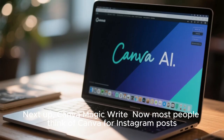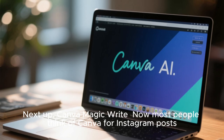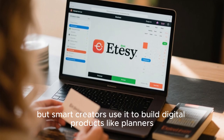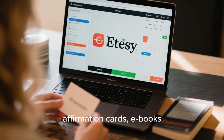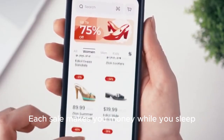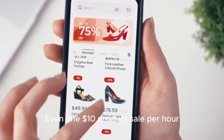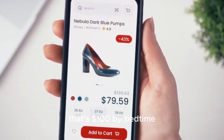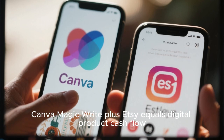Next up: Canva Magic. Most people think of Canva for Instagram posts, but smart creators use it to build digital products like planners, affirmation cards, and ebooks — and sell them on Etsy. Each sale makes you money while you sleep. Even one $10 product sale per hour — that's $100 by bedtime. Canva Magic plus Etsy equals digital product cash flow.